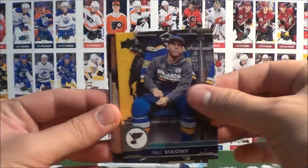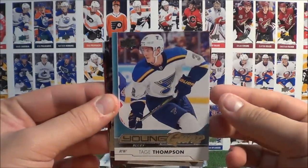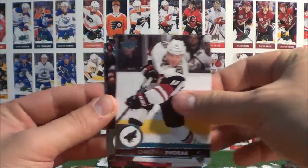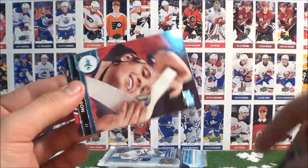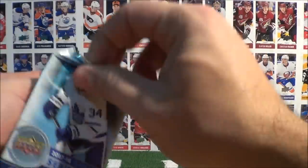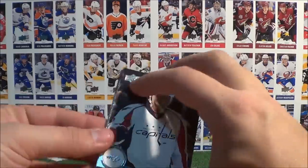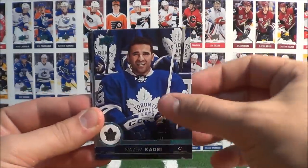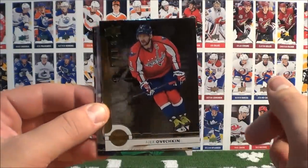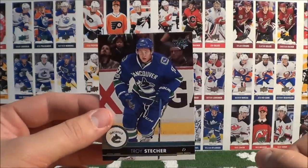Johns, Stasny, Simmons, and a Young Guns: Tage Thompson — very nice! I believe that's three in this box. Dvorak, Zajac, Hayes, and Carlson. Love the boxes with three Young Guns. Niskanen, Forsberg, Kadri, Grace, Ovechkin, a Shining Stars insert, Matthews, Huberdeau, and Stetcher. That concludes box number six.